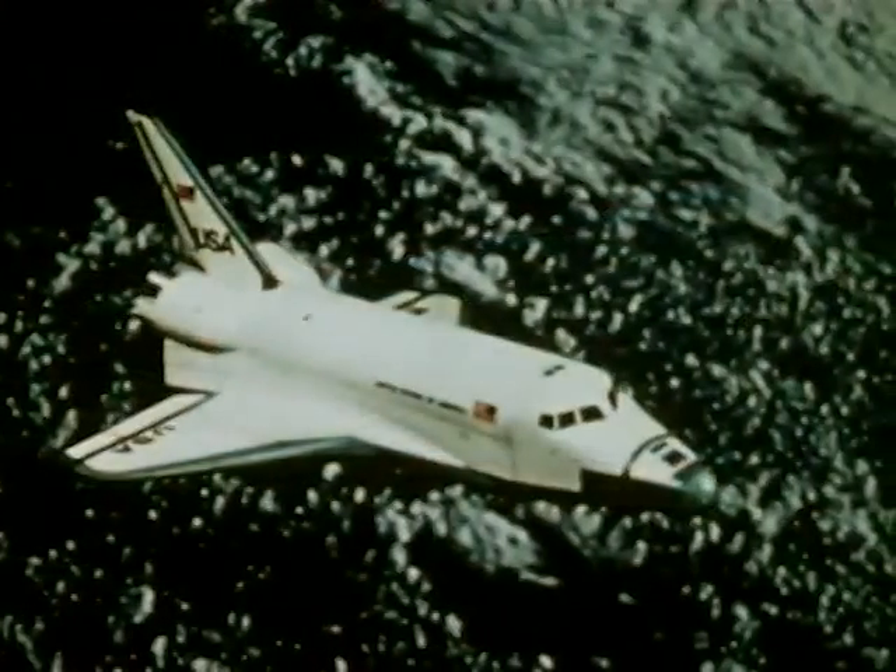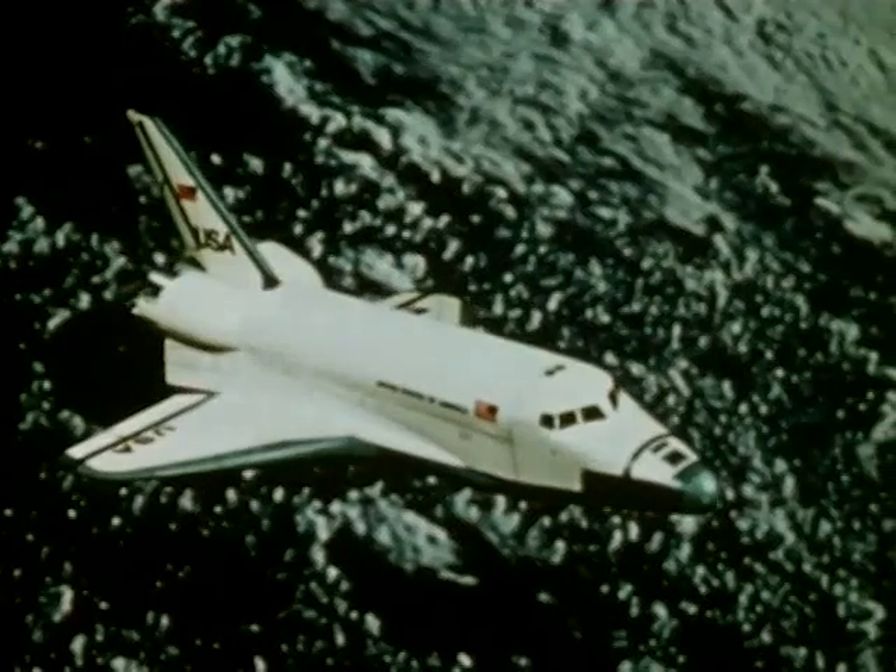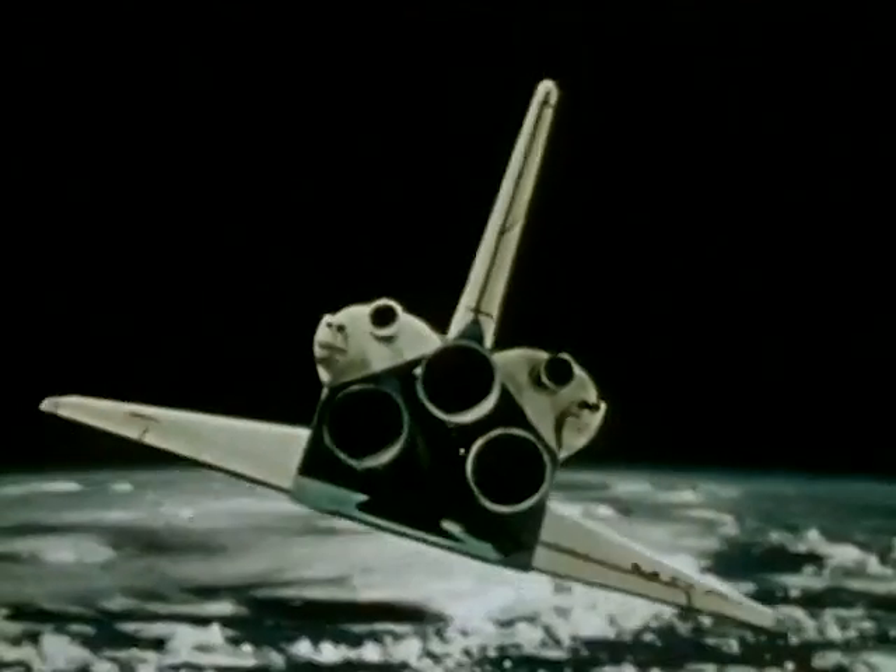The orbiter operates with a crew of three and can carry up to four additional passengers — scientists, engineers, physicians. The space shuttle is not limited to any particular mission. It has many, both civil and military.